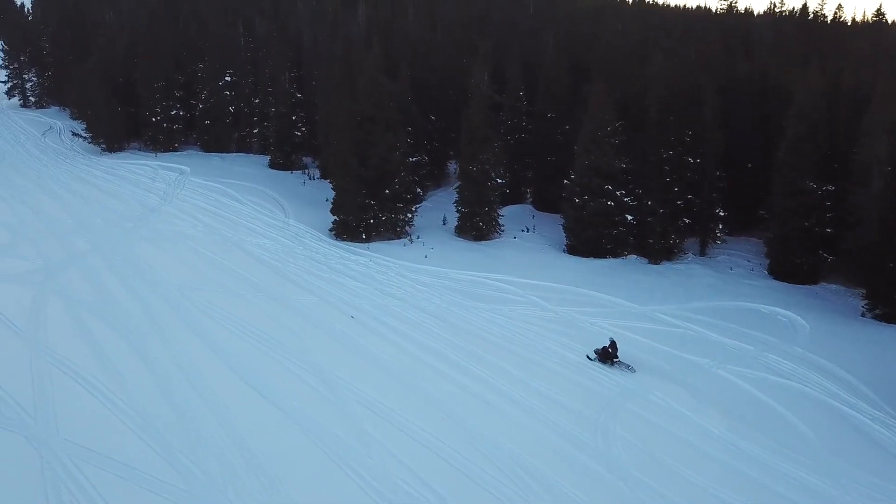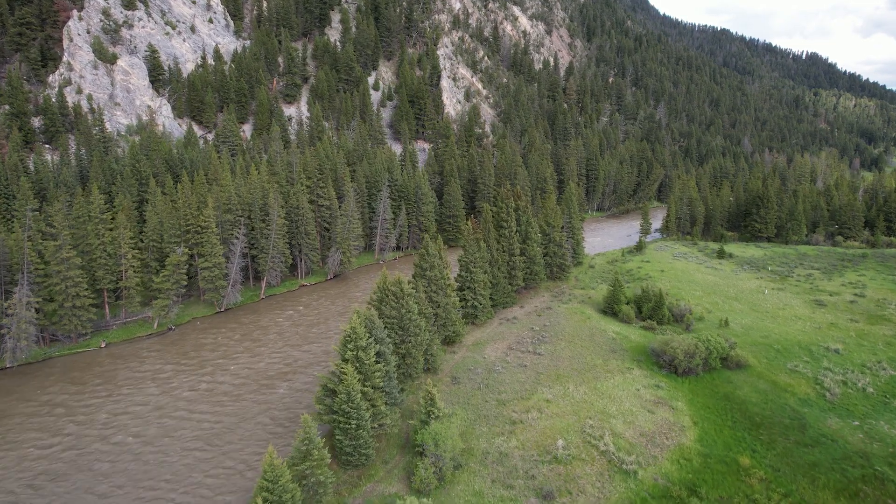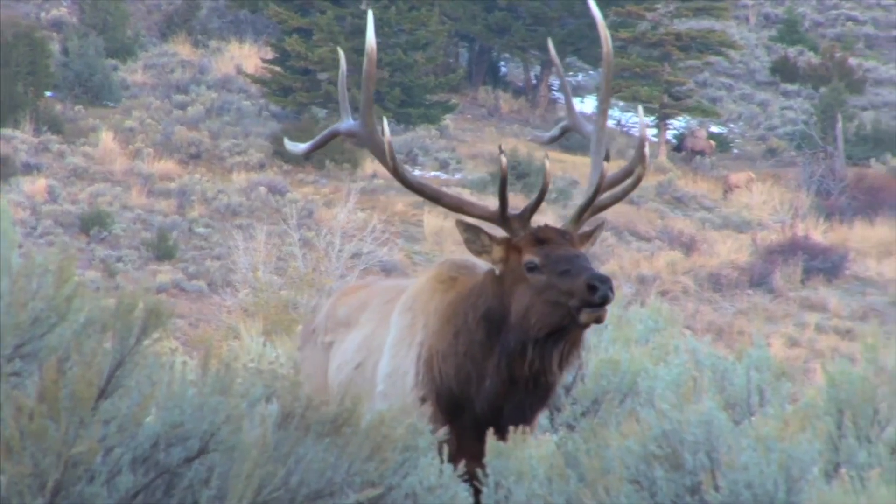In winter, use that same trail network for snowmobiling. The opportunities to recreate at numerous nearby trailheads throughout the canyon or near Yellowstone National Park, just 13 miles to the south, are endless.